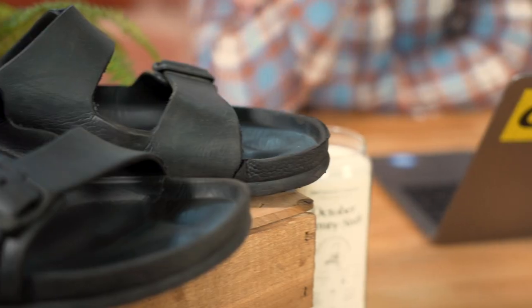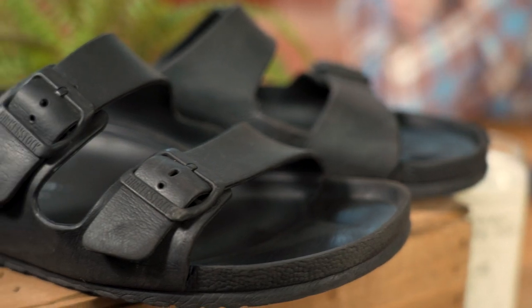I'm Justin Grzyzewski, and today we're going to take a walk in the EVA Birkenstocks, or as we lovingly call them here at Wirecutter, the Birkencrocks.